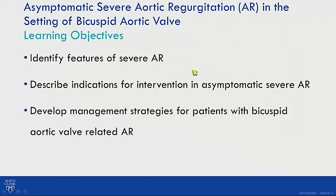The learning objectives: this patient has asymptomatic severe aortic regurgitation in the setting of a bicuspid valve. We will identify features of severe aortic regurgitation, describe indications for intervention in asymptomatic patients, and develop a management strategy for bicuspid aortic valve-related aortic regurgitation.